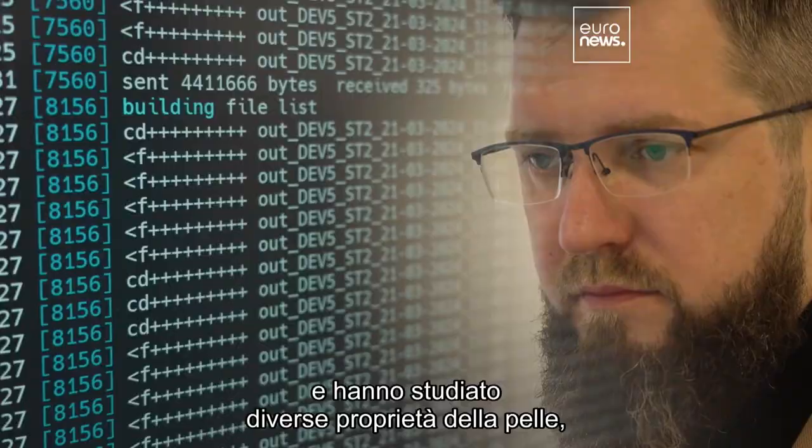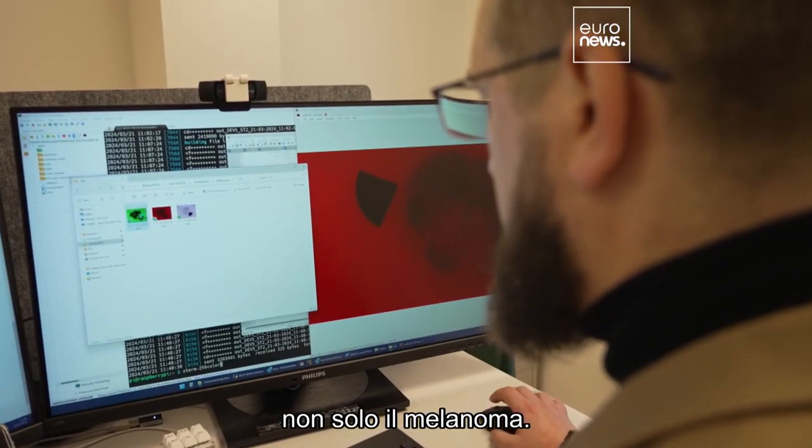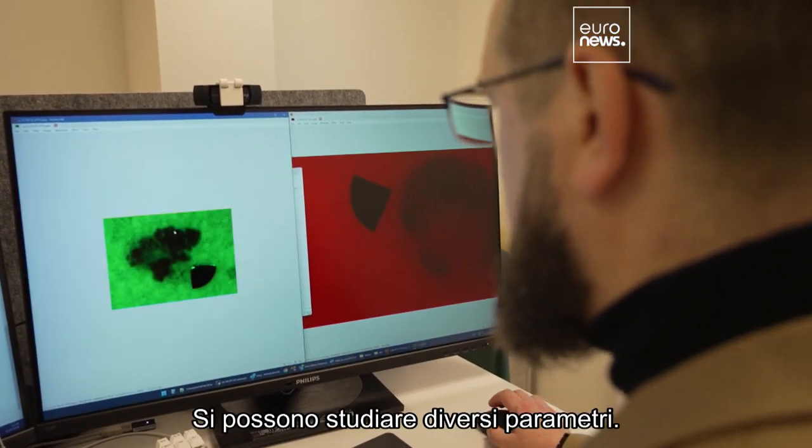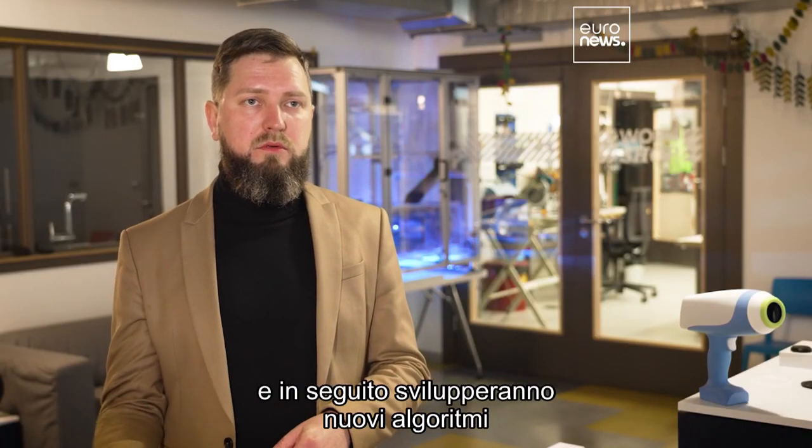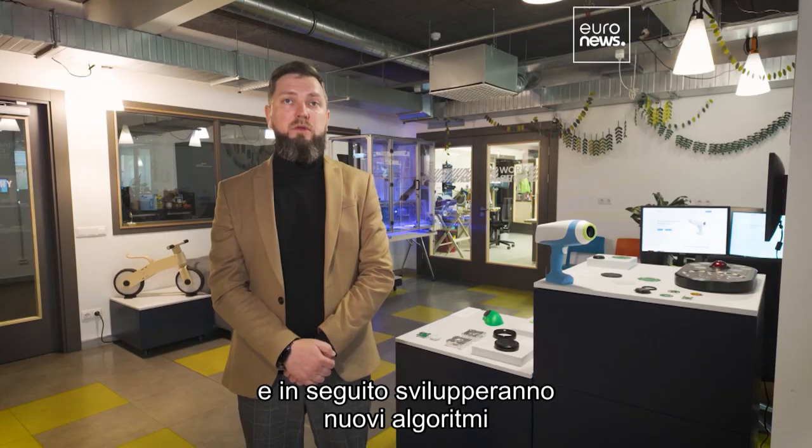Our colleagues from Hungary work with the device and study different properties of the skin, because it's not just for melanoma. You can study different parameters and see what's inside the skin, and they are working to develop new classification and diagnostic algorithms.